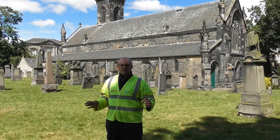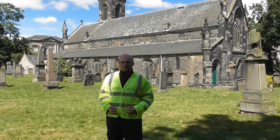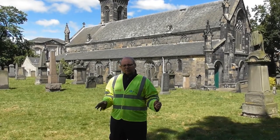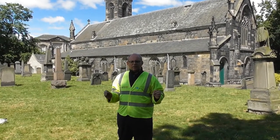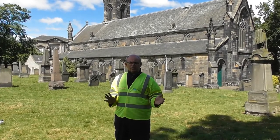Most of the gravestones you see today are 19th and 18th century, though there are some earlier examples possibly going back into the 17th century. That really tells part of the story, as we find through the excavations in Constitution Street: the graveyard predates the actual church by over, maybe over 150 years, going back to the early 14th century.